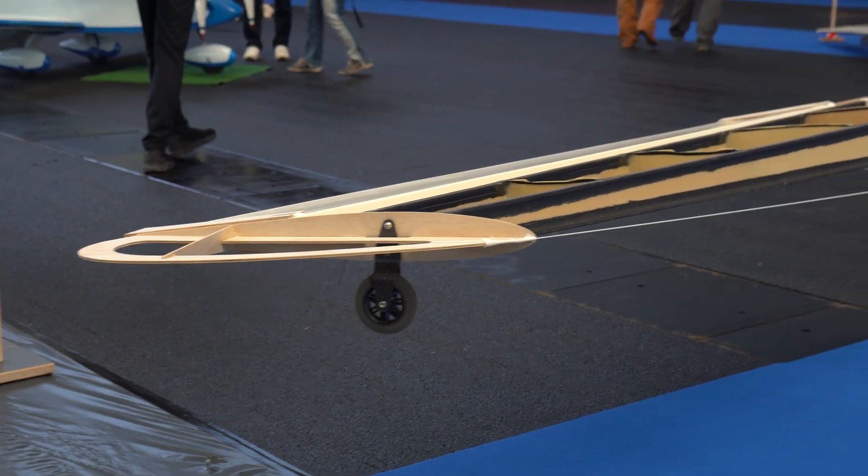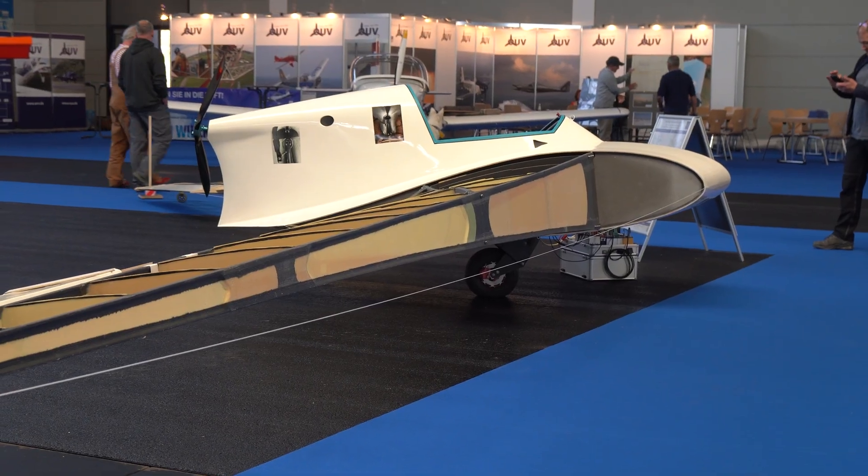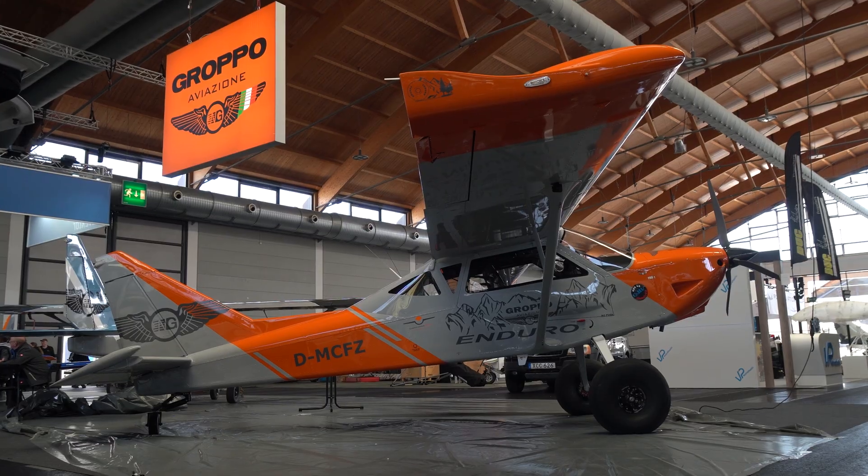Aero has its wacky side and there's this cool electric 120 kilogram flying wing ultralight. We'll have to find out more about this — that is an aeroplane with attitude.